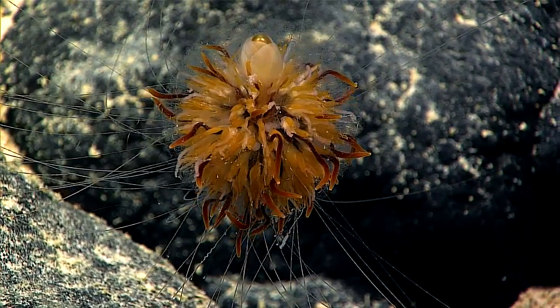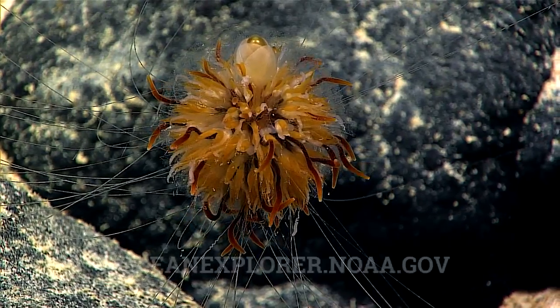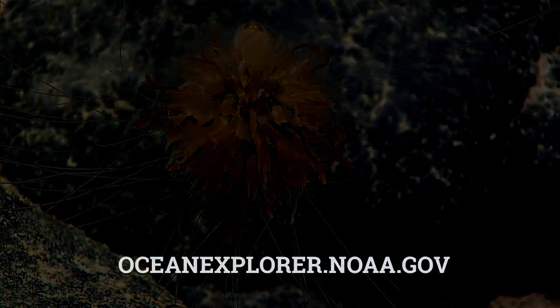Many of the species that we see here, we can be pretty confident that they're very likely to be new species. And that's because this is an area of the world we know very, very little about.